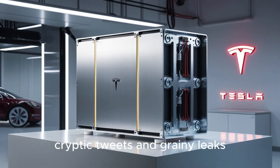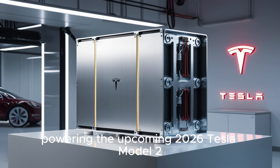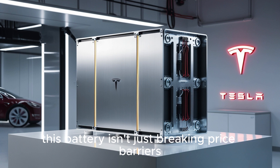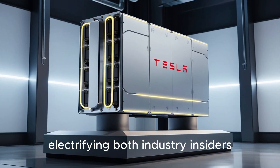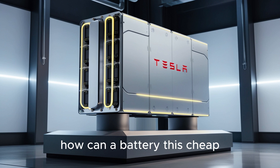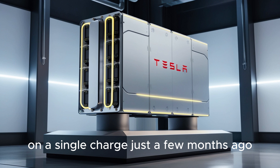After months of speculation, cryptic tweets, and grainy leaks, Elon Musk has finally unveiled one of Tesla's most revolutionary advancements. The all-new aluminum-ion battery powering the upcoming 2026 Tesla Model 2, priced at just $1,350 per pack, isn't just breaking price barriers — it's shattering them entirely. How can a battery this cheap deliver an unheard-of 550 miles of range on a single charge?